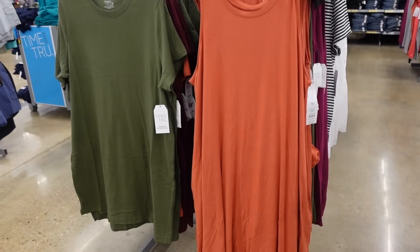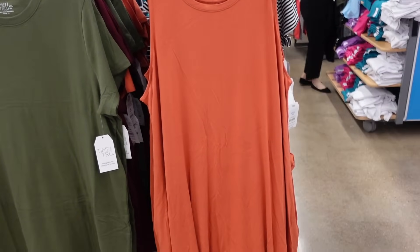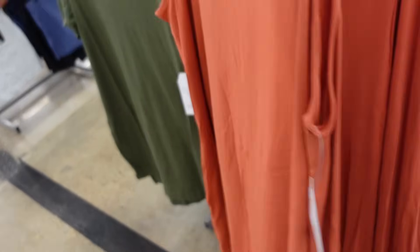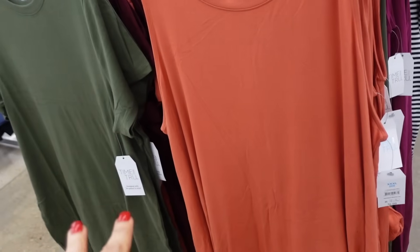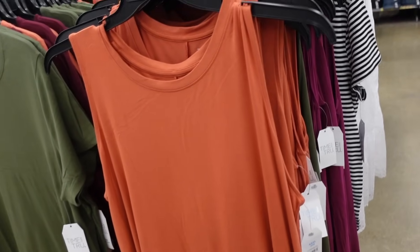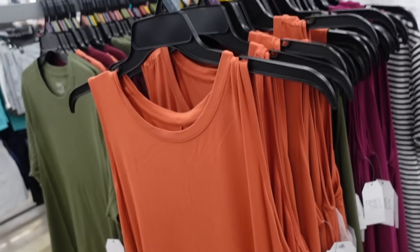Subscribe if you're new and let's go shopping. What I'm seeing is some new colors in both the t-shirt dress and the sleeveless dresses from Time and True. They have that higher neckline sleeveless. It flows out and then it has that seam detailing. I sized down one and two in two different colors — sizing down two will be a little bit shorter but sizing down one is perfect.